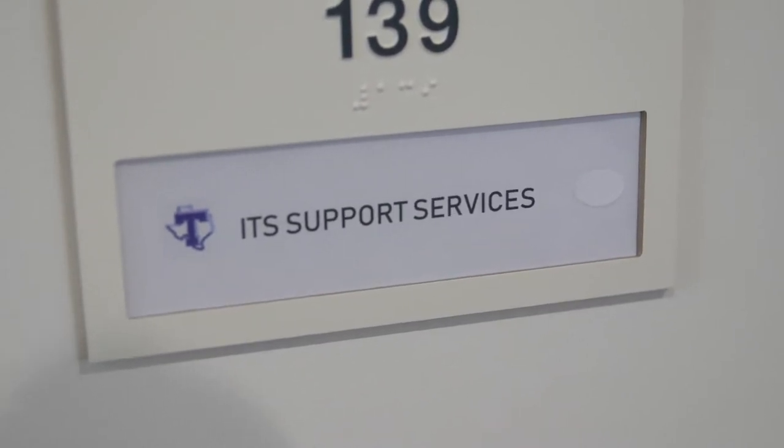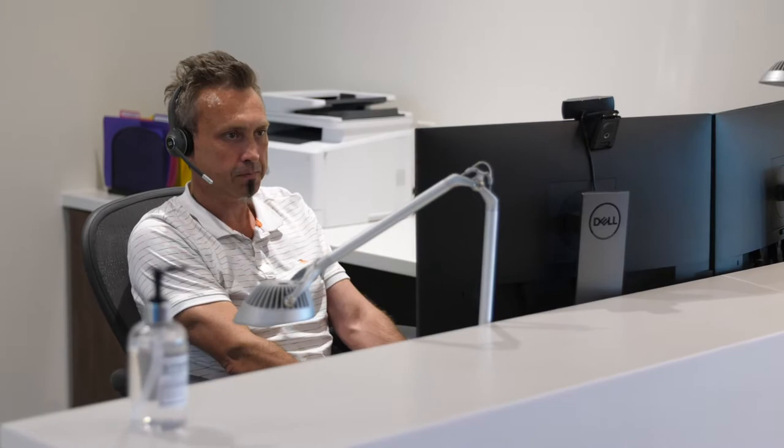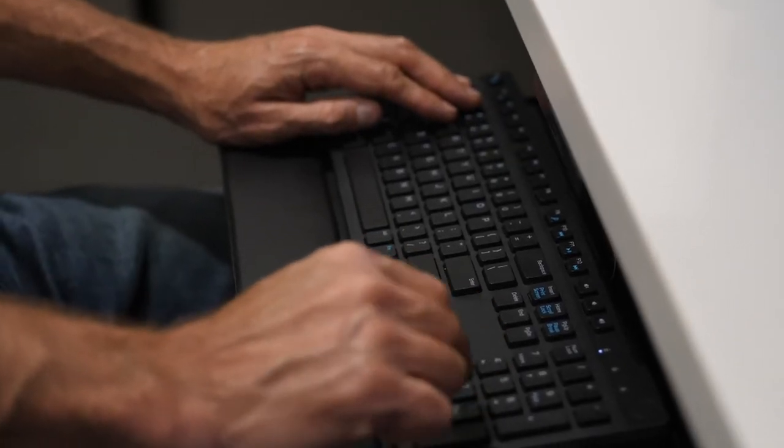Let's check out the IT Desk next. Here students can get help with their NT-NET usernames and passwords, student email, and getting connected to the Wi-Fi on any of your devices. Help is available at the IT Desk during designated times.